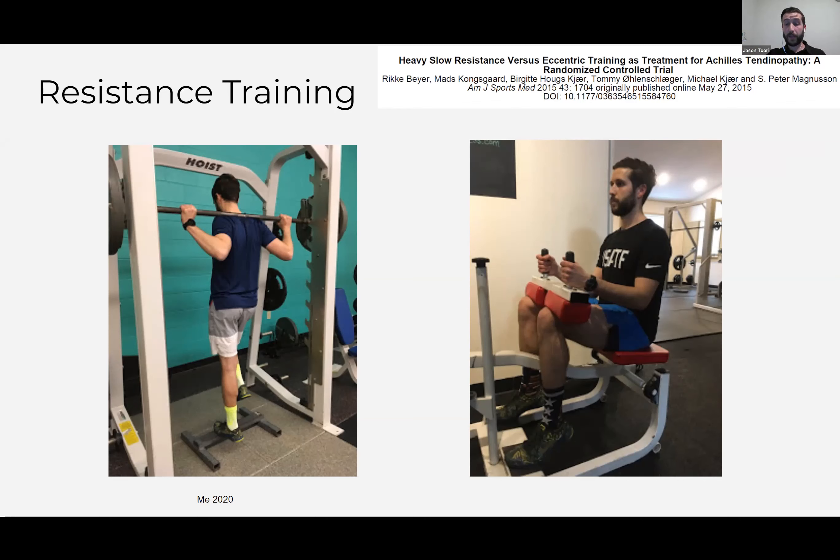What I really liked about the heavy slow resistance approach is that we have evidence it helps runners from a performance standpoint. So even if these two interventions were equivocal in the trial, heavy slow resistance training is the way to go because you at least get performance benefits. You don't necessarily get performance benefits from lighter, higher repetition work like the Alfredson protocol. The three exercises in this protocol were a single leg heel raise in a Smith machine targeting the gastrocnemius, heel raises in a seated calf raise machine targeting the soleus — the stronger of the two calf muscles — and a leg press plantar flexion exercise.